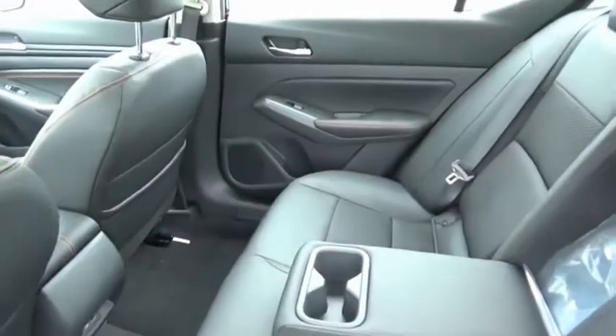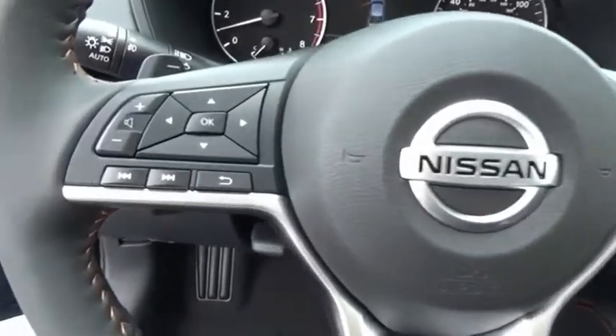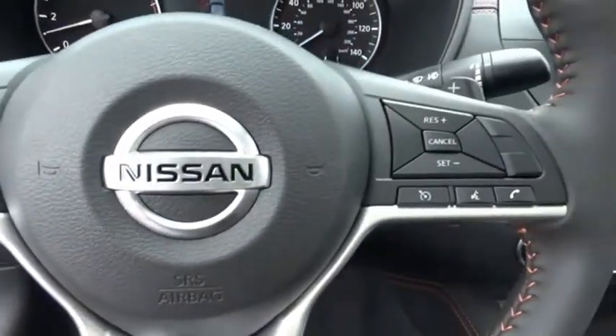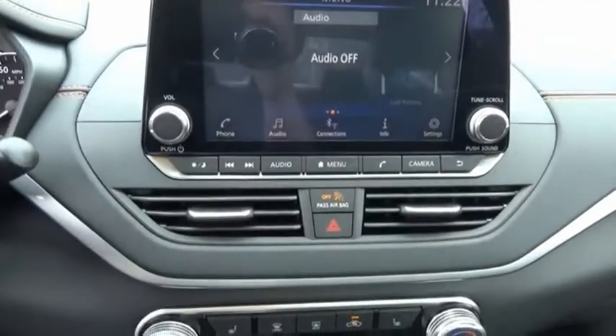Power door locks. The Nissan Altima offers advanced features to make life easier, including push-button ignition, which comes standard. Combine that with a powerful engine and standard airbags and over 5,000 quality and performance tests, and you'll see the Nissan Altima is made to drive and built to last. Drive away with a great deal on this vehicle. Call or stop in today.